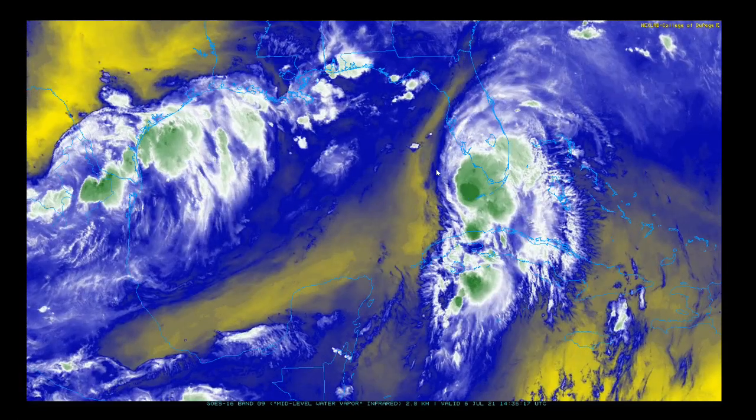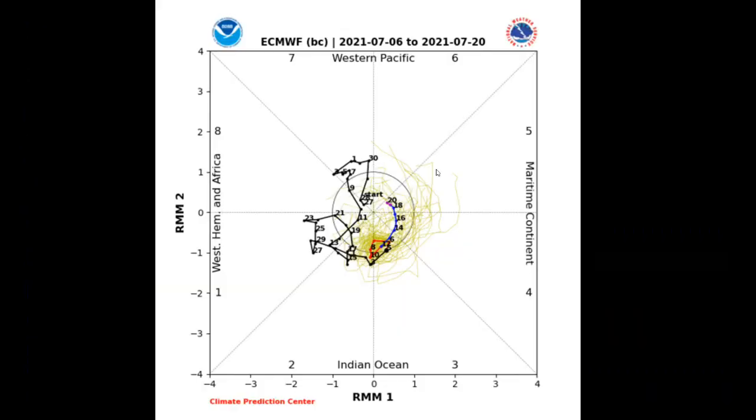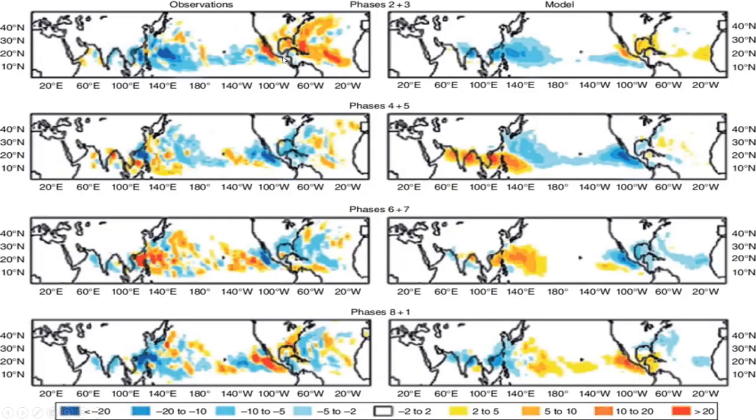The mid-level dry air is still a limiting factor, which is a good situation as we continue down the road. The MJO is in phase two, phase three, mulling around over there over the next few days as Elsa is tracking through the region. MJO phase two, phase three.